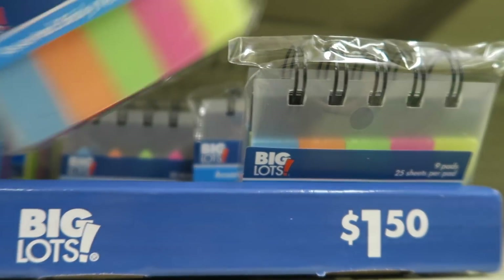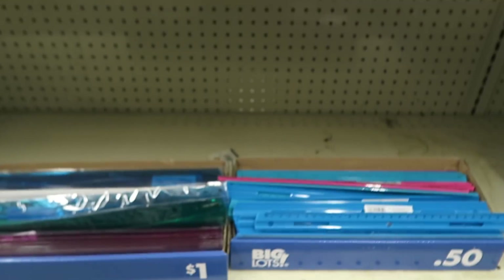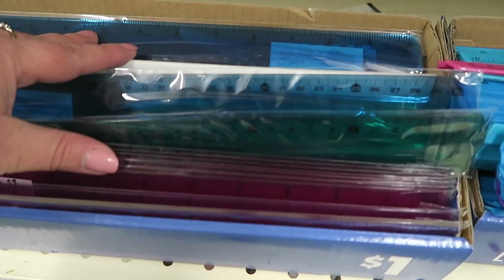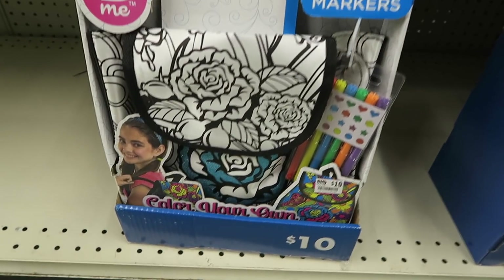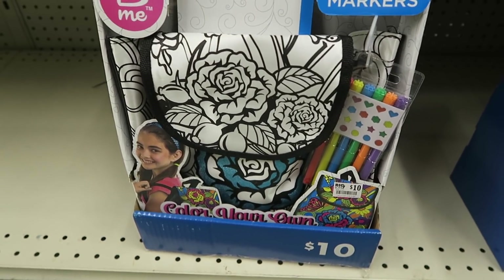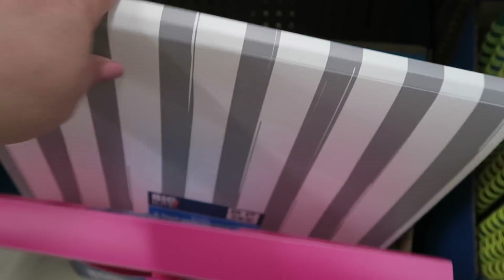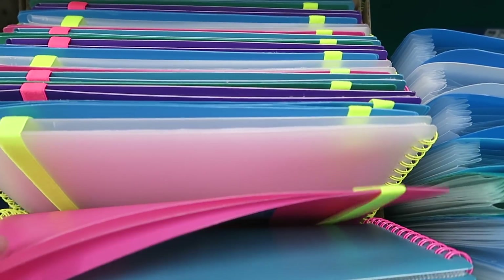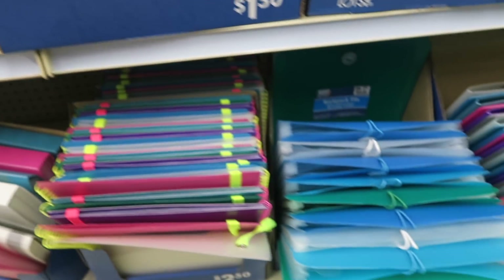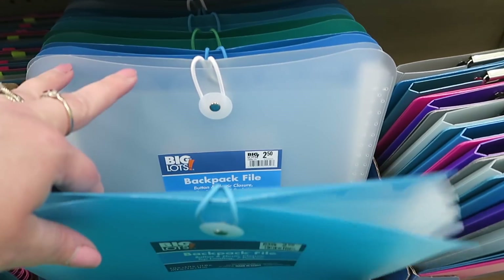I love these little page markers — sticky note flags — I use those so much. Rulers are always inexpensive. Color your own book bag. Eight-pocket file folder — that seems like it would be more convenient for junior high and high school than buying a whole bunch of loose folders.